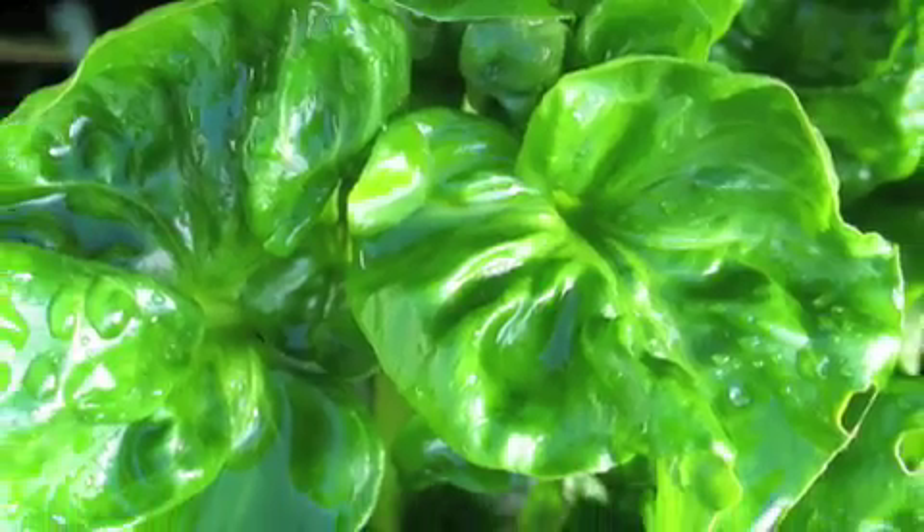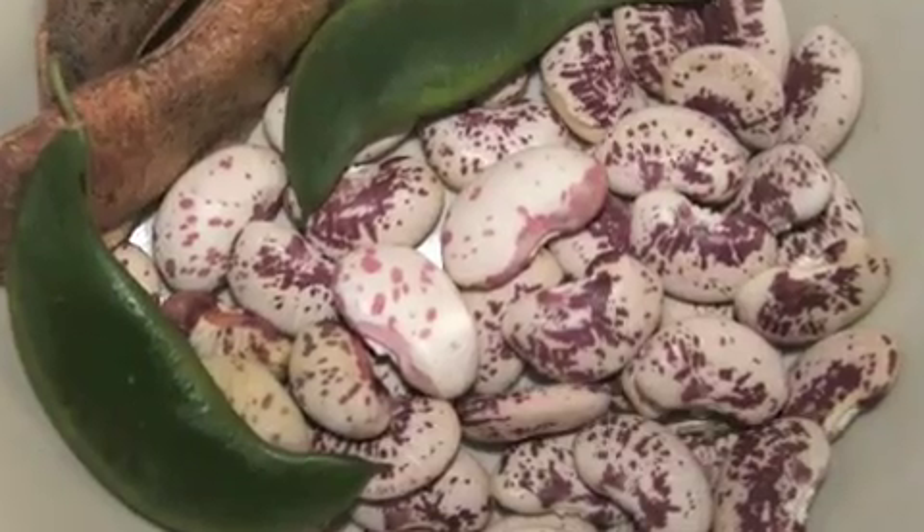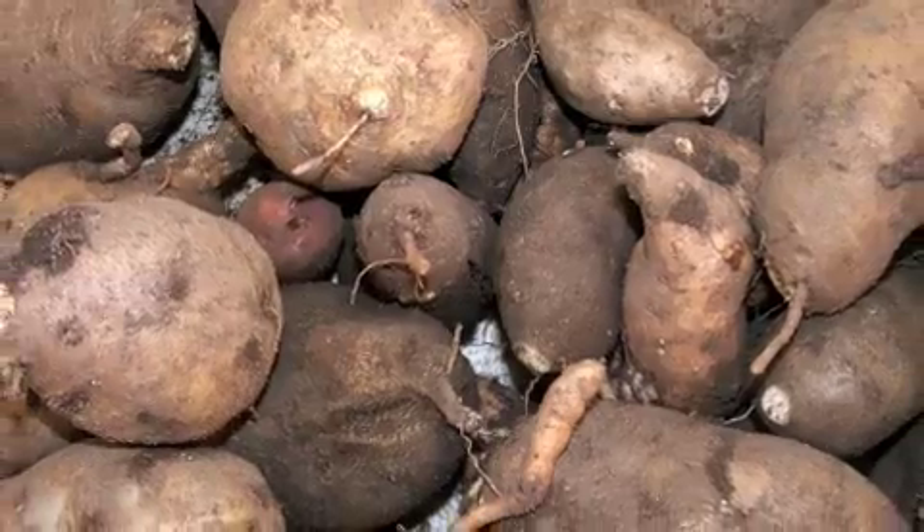Tropical vegetables fall mainly into three categories: we have our leafy greens, beans and gourds, and starchy tubers. This cassava is a wonderful example of one of our starchy tubers. All these starchy tubers can be used just like you would use potatoes, but they do have different types of textures — some are quite loose in texture, others are very dense.